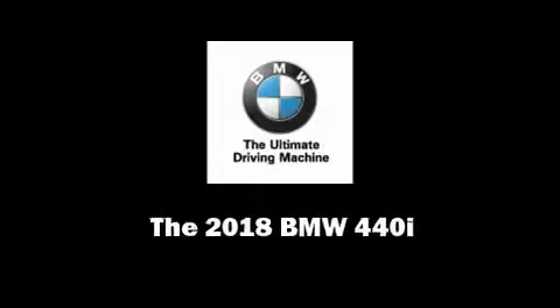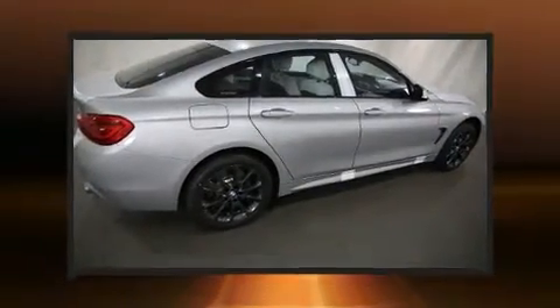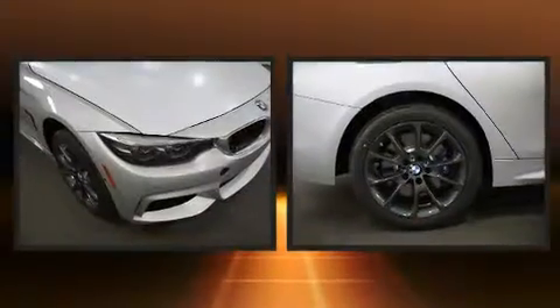Introducing the 2018 BMW 440i. This four-door, five-passenger coupe offers the features and options for which you've been searching.